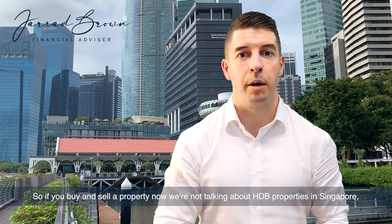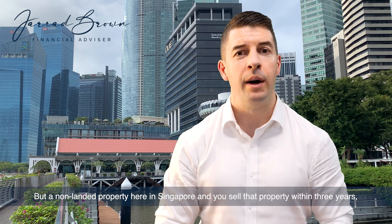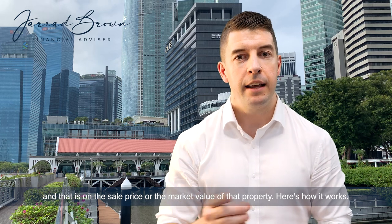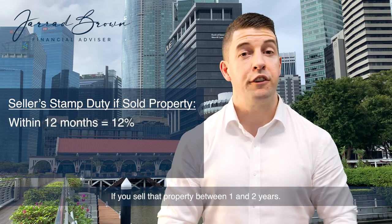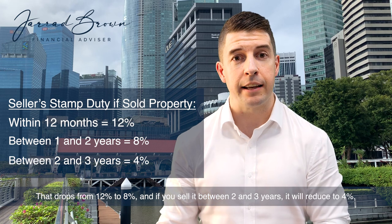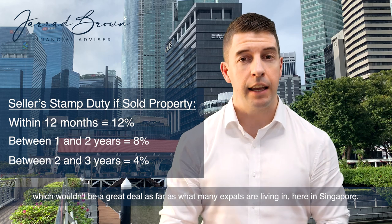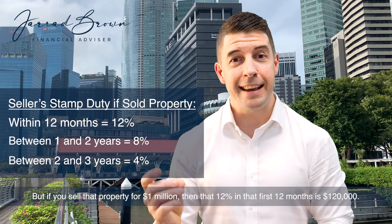If you buy and sell a non-landed property here in Singapore — not HDB properties, which have a different timeframe — and you sell that property within three years, you could pay up to 12% seller's stamp duty on the sale price or market value. If you sell within the first 12 months, you pay 12%. Between one and two years, that drops to 8%. Between two and three years, it reduces to 4%. So on a million-dollar property, that 12% in the first 12 months is $120,000.